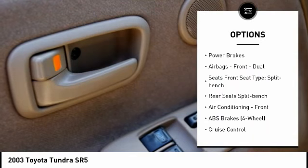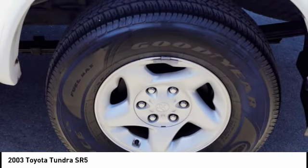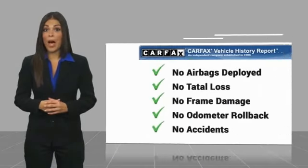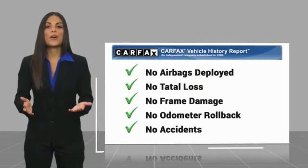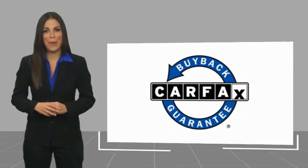Searching for a dependable vehicle that looks great, too? You've found it, so stop in today. Here's another high-quality vehicle with the Carfax Vehicle History Report. Be sure to find a complimentary copy of this report online or contact the dealership. This vehicle qualifies for the Carfax buyback guarantee.